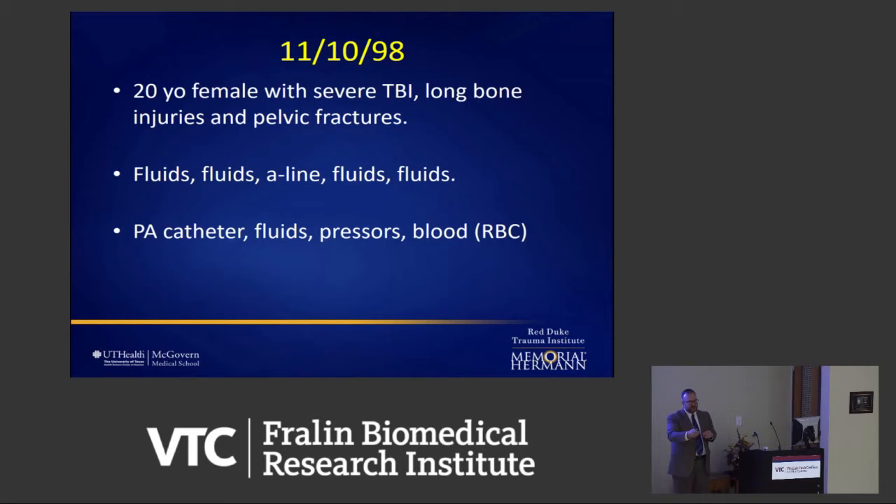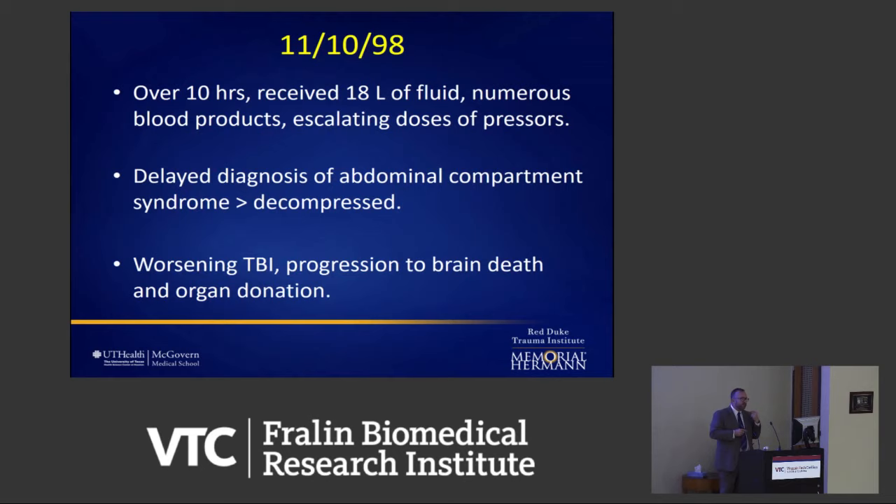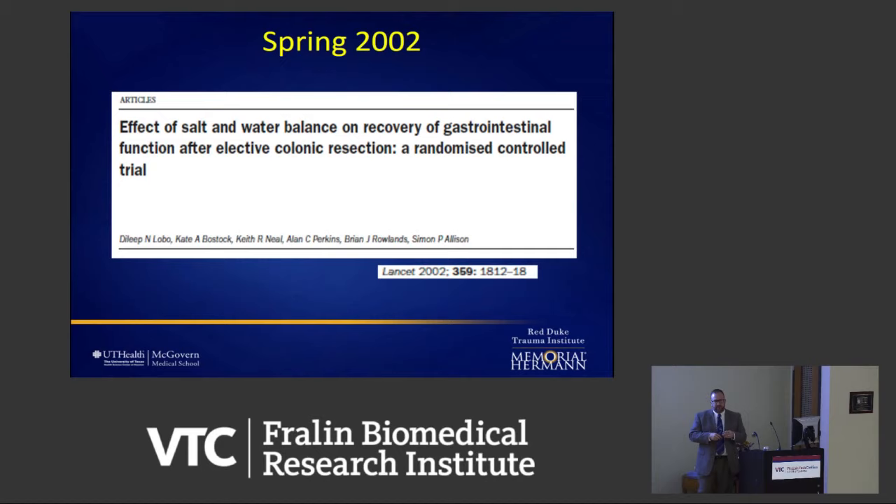Over the next 10 hours, she got 18 liters of fluid from me. That was not horribly crazy abnormal at the time — now it seems insane. She got late blood products, no platelets, some plasma, and escalating doses of adrenaline and noradrenaline. I missed her abdominal compartment syndrome, which causes low flow back to the heart and death. The chief resident got out of the OR, figured it out, opened her abdomen — her bowels looked terrible. But she progressed to brain death and organ donation. That stuck with me forever. Even though they told me we would have given that much fluid too, I didn't feel right about it.